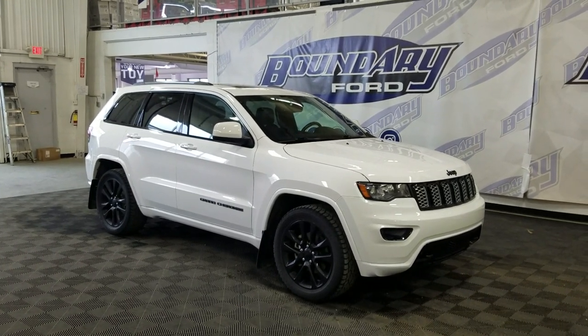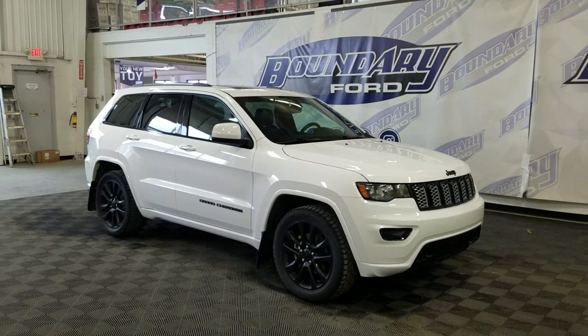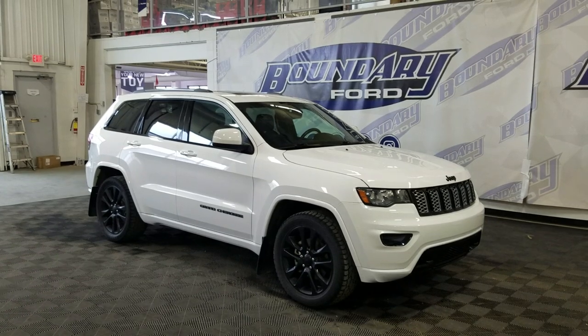At the front we have automatic headlamps as well as fog lamps. Moving to the side, we have 19-inch alloy wheels wrapped in all-season tires, as well as color-matched handles and mirror caps.